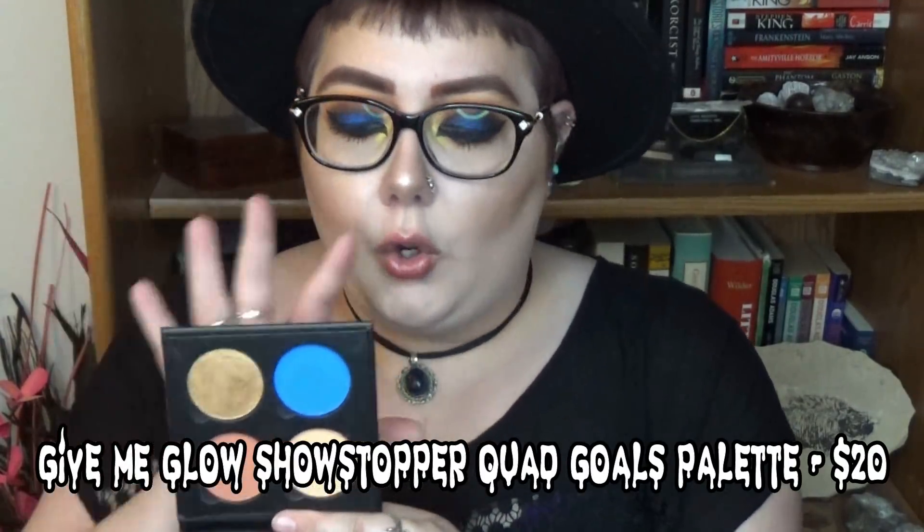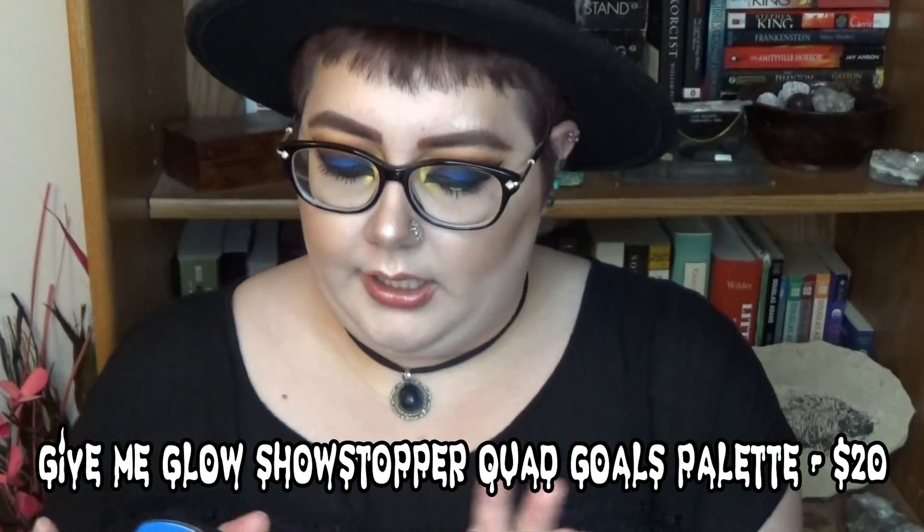This is the Give Me Glow Cosmetics Quad Goals Palette. I'm not sure what this exact palette is called — they have a couple of Quad Goals palettes. I've shown this specific palette before. This palette is four colors, very straight to the point. You're getting those warm tones and one matte blue. So this is perfect if you were into that Kylie Cosmetics blue lower lash line thing. This blue is the blue to end all blues.